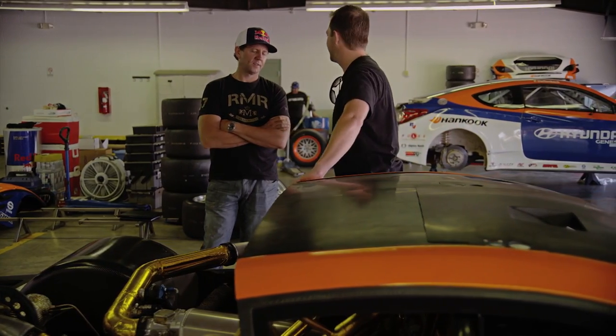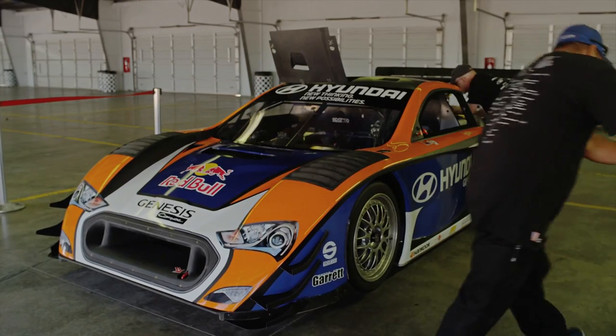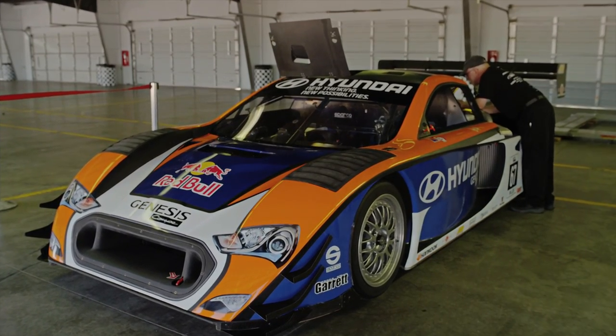For this year we've stepped back up into the unlimited division — effectively no rules, bring what you can. We're running the new Hyundai Genesis powered car, it's a 4.1 litre Hyundai V6 engine, turbocharged, making just shy of 900 horsepower.